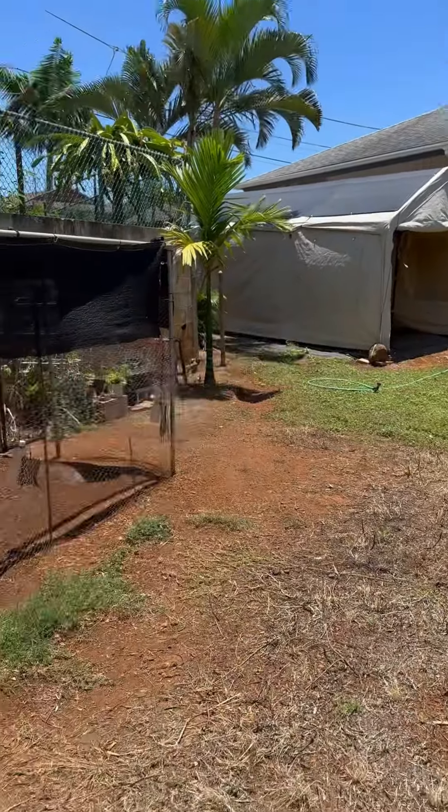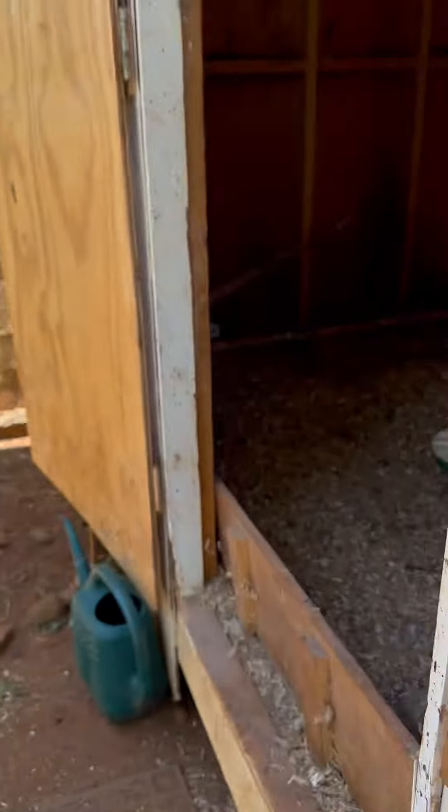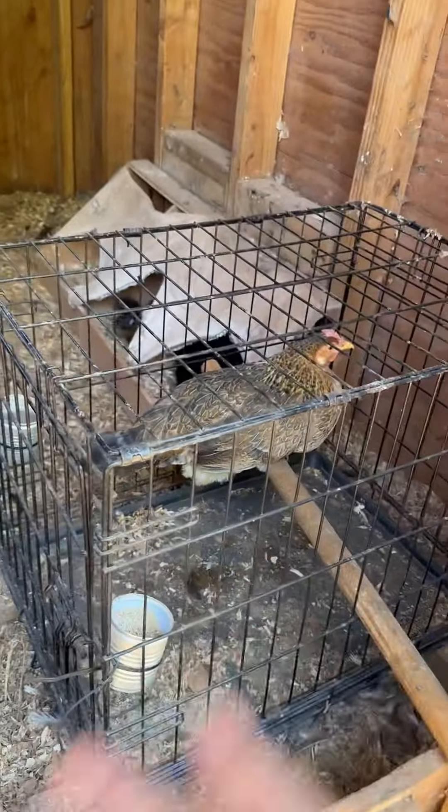They were all hanging out in the shade back there — I don't know, it's not focusing, but they were hanging out over there in the shade. Everybody wanted to come in. She's being broody so I put her in here.